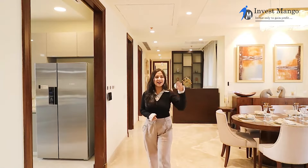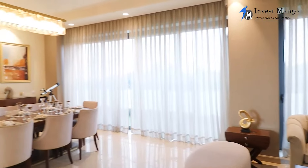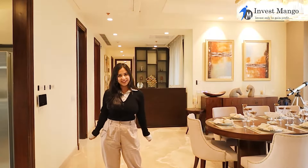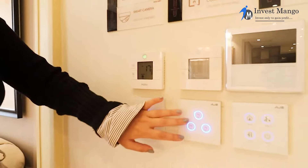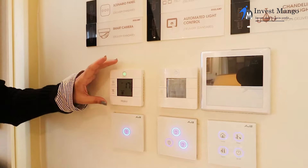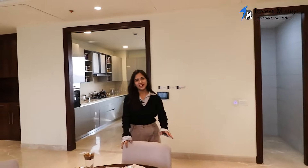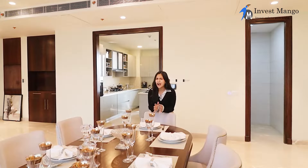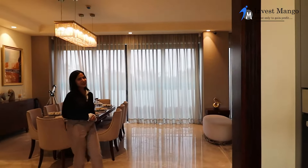As we enter, we have our living and dining space. The color combination of this place is amazing — it is very light to the eyes. This is a 4BHK apartment that comes under 4,000 square feet. This is a fully automated home; we have a light control panel that controls the lights of the whole apartment, and we also have an AC control panel. We have our dining space where you can invite friends and family, topped off by a beautiful chandelier giving a wow effect to the whole place.